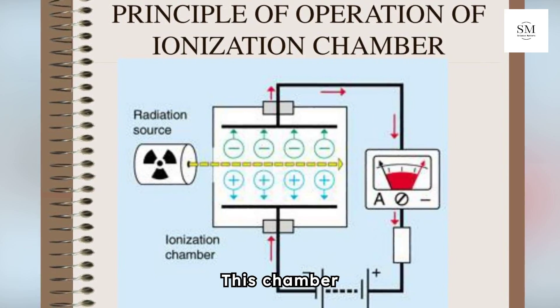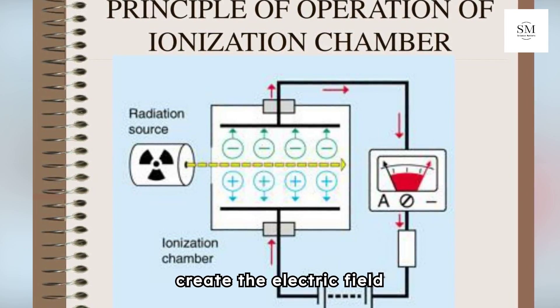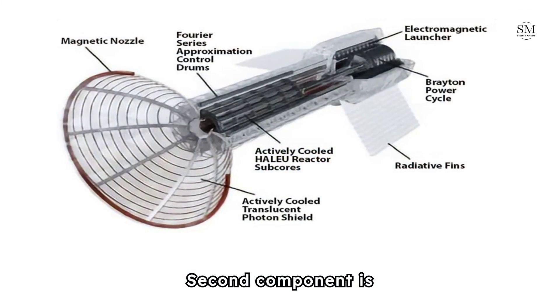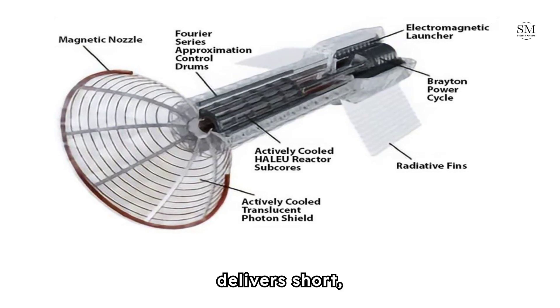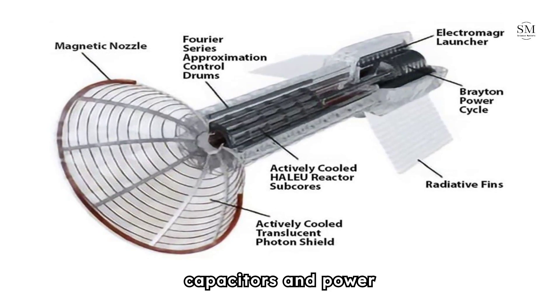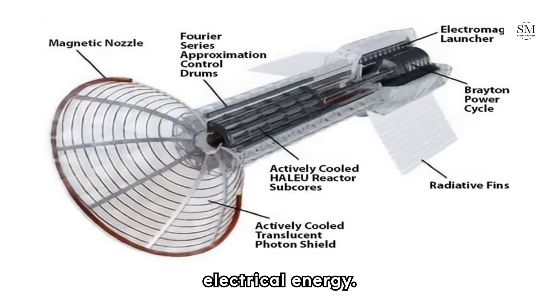The Fuel Ionization Chamber contains devices such as high-voltage electrodes that create the electric field necessary for ionization. The second component is the Pulse Power System, which delivers short, high-energy pulses to the plasma. It includes capacitors and power electronics capable of rapidly discharging stored electrical energy.